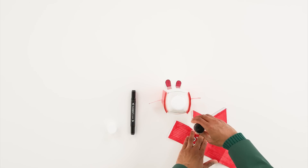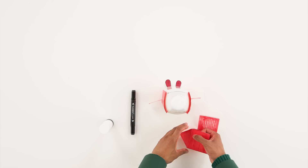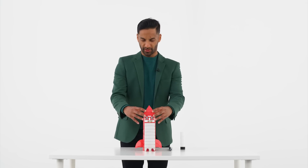Step eight: fold and glue together Number Block 10's helmet. Step nine: push the helmet onto Number Block 10's head. And that's the final step — your Number Block 10 rocket is finished and ready to blast off on a space adventure.